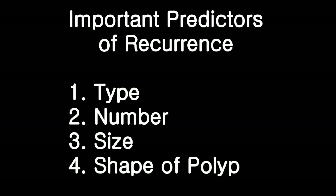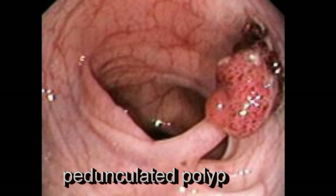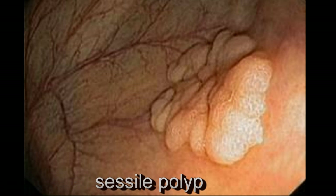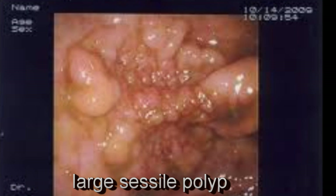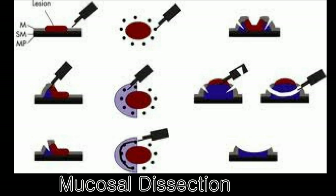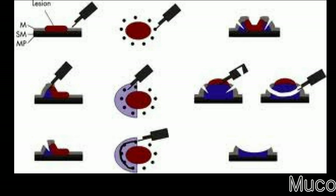Finally, the shape of the colonic polyp also appears to be important. If the polyp has a stalk — a pedunculated polyp — the likelihood of complete removal is high, and these polyps appear to carry a lower risk of recurrence. On the other hand, polyps that are flat and sessile, pancake-like polyps, are more difficult to remove, and complete removal may require several attempts. In fact, a special technique called endoscopic submucosal dissection may be required in certain cases.